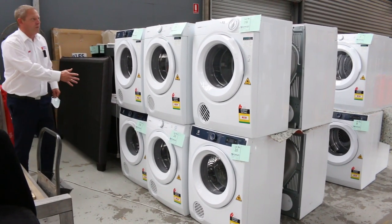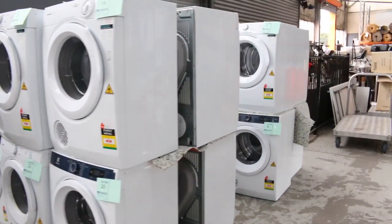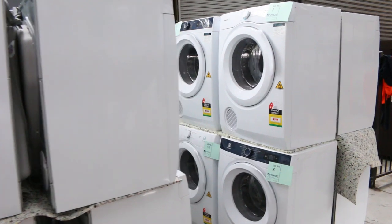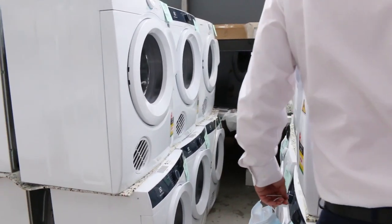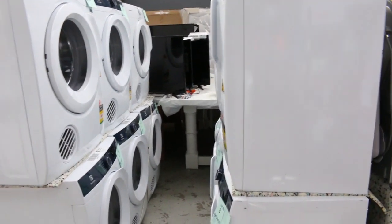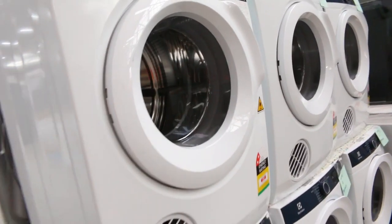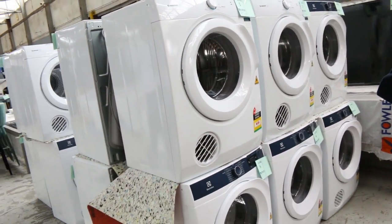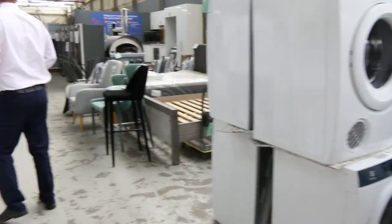We've got some beautiful dryers in Electrolux and Simpson — absolutely beautiful units. Most of them look brand new, unboxed. Really nice looking units. They come with a 12-month warranty. I'm guessing prices between the mid-$200s to high-$300s depending on the spec, but you've got sensor dry units there. All kinds of really nice looking gear.